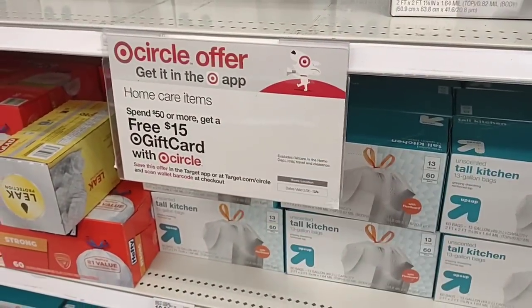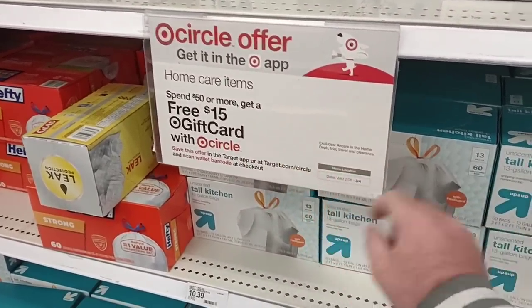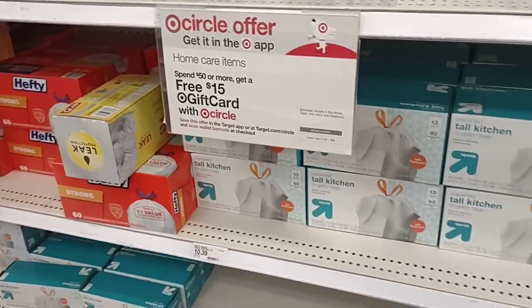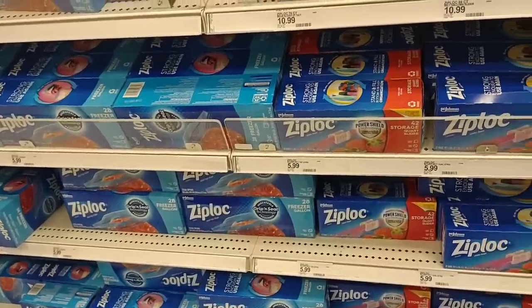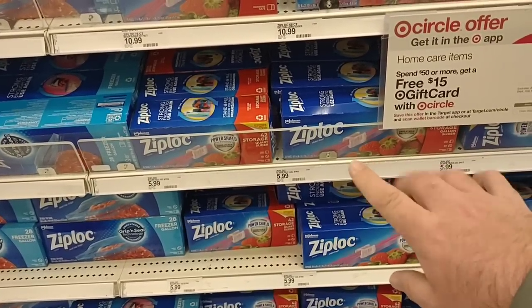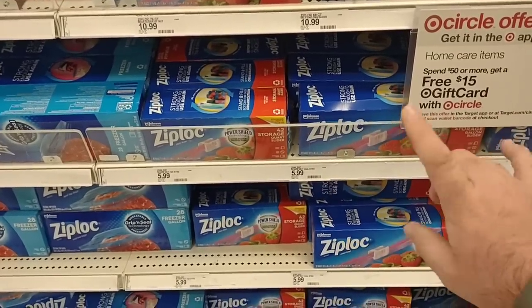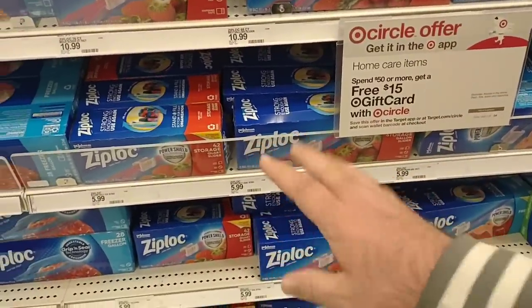You might be able to make the home care deal very worth it with these items, but you do have to get here before March 4th — this coming Saturday. All of these Ziploc bags have gone up. The ones that were $4.99 here are now $5.99. At Meijer the other day, these same exact ones were $4.99 regular price. Still $5.99 here, but still part of this deal — so you could add it into the mix and make it worth it.